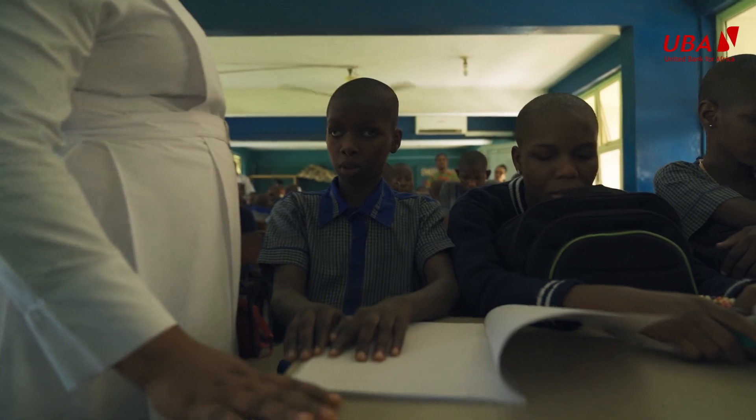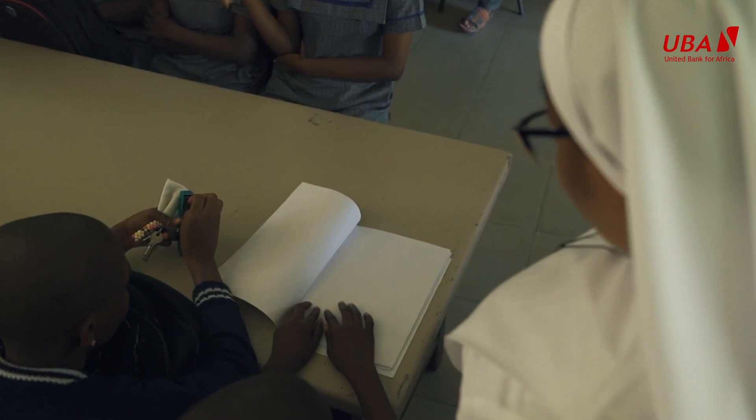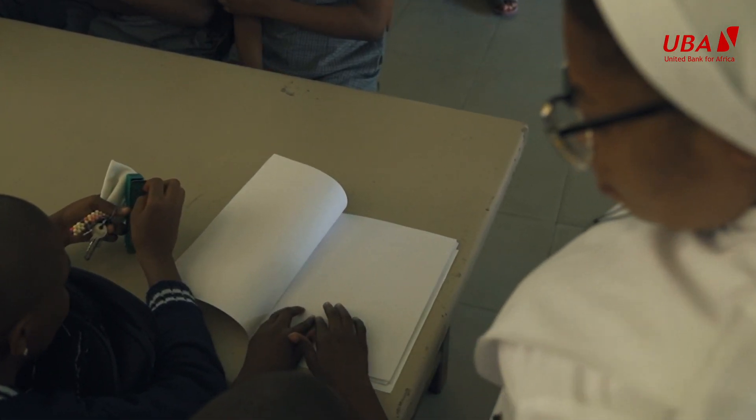The first thing anybody who is visually impaired will do is to learn how to read and write in Braille. Because Braille is an inner thought of information — it's a system by which the blind use to read and write. So where it is not available is a big challenge, because we are left behind.